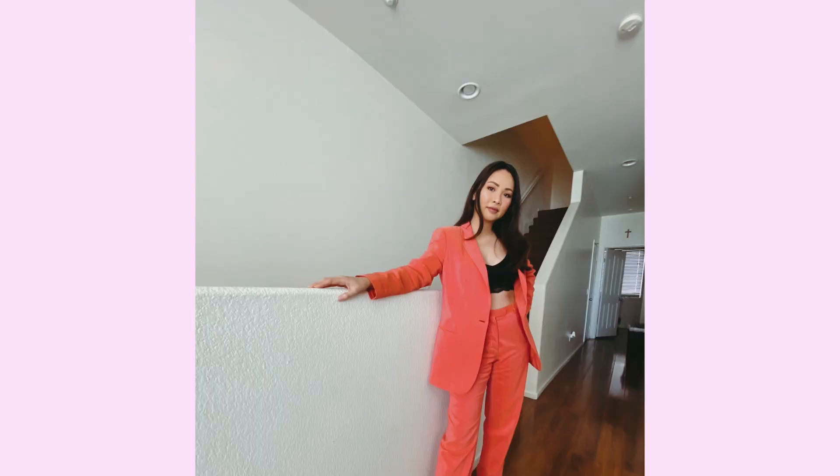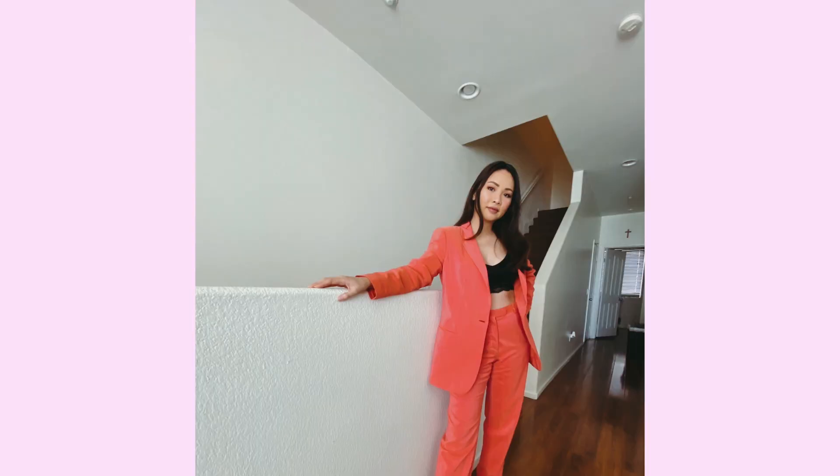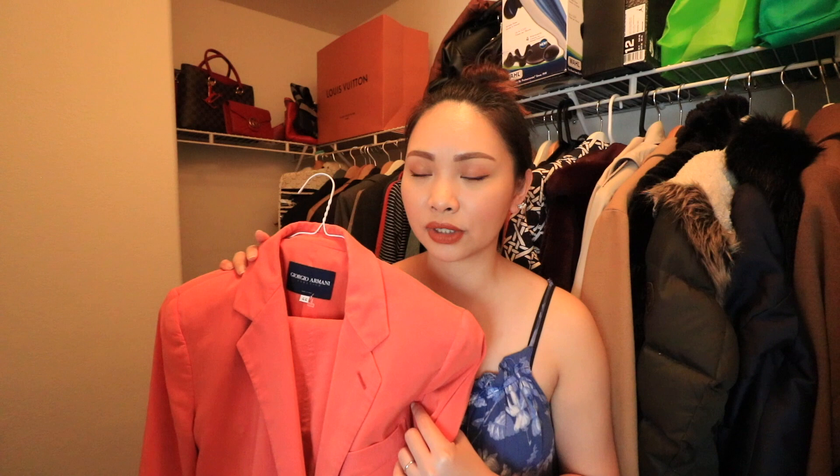Next one is my ultimate, ultimate favorite blazer terno pants. This one is from Giorgio Armani ulit. Kaya ko siya favorite dahil kulay pink siya guys. Ang ganda niya grabe. Nang sinuot ko siya, nanibago ako in a good way — never ako nagkaroon ng blazers and pants na terno. Normally I just wear blazers but yung terno talaga, blazer and pants or skirt, never ako nagkaroon ng ganon. Nung nasukat ko siya, talagang I love this. Gusto ko siyang suotin as much as possible kapag merong gala.